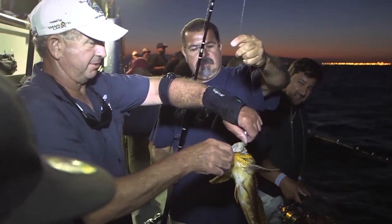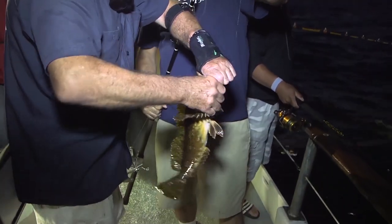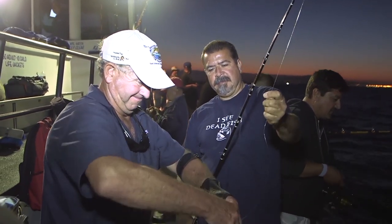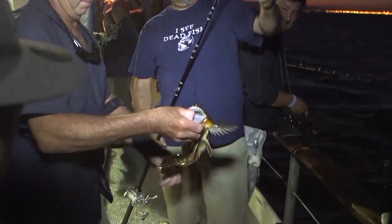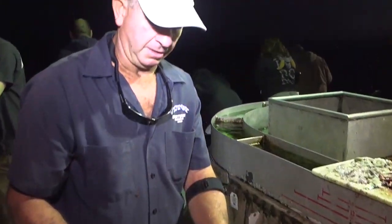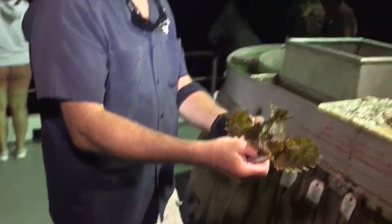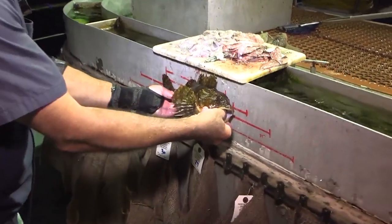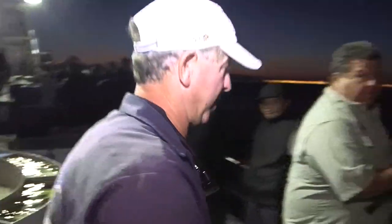That looks more like a Cabazon — it sure is. This is a Cabazon. It's a little more red or brown in color than we sometimes see. These have to be 15 inches, and he's only going to make it just under 14 inches, so unfortunately we've got to let him go back to be caught another day.